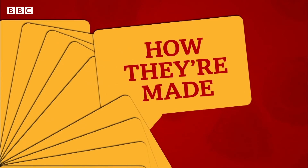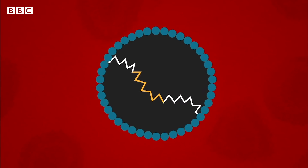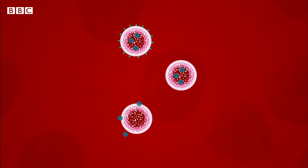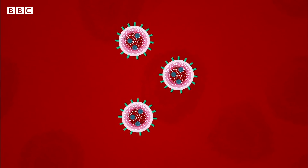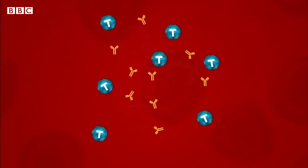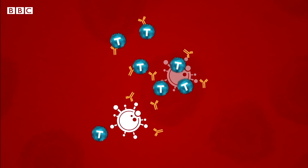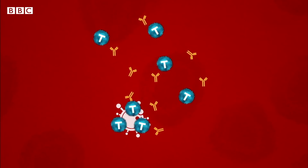How they're made. The Pfizer and Moderna ones are RNA vaccines, made up of tiny fragments of the virus's genetic code, surrounded by a bubble of fat. When it's in the body, it starts to create the spike protein of the coronavirus. The body recognises this is happening and makes antibodies and T-cells to fight the virus off. Next time the person encounters the virus for real, they've already got everything they need.